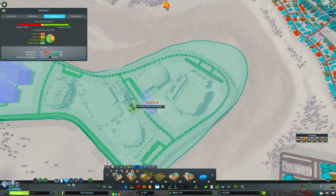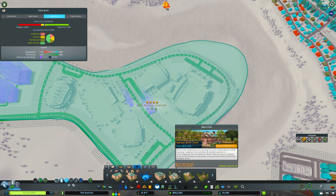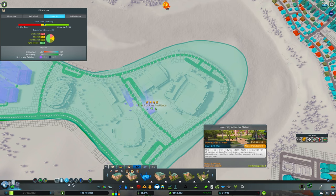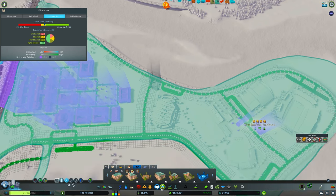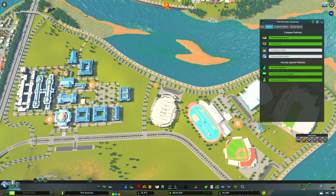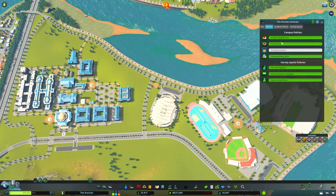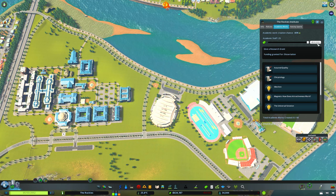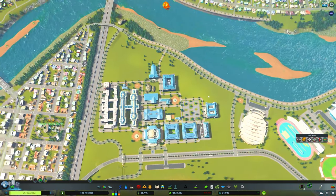We don't need another library or another math club. I'll put another academic statue here as well. Let's see how much this upped our campus attractiveness — 1560. So that actually puts it up all the way, which means we don't need to do it right now because that's going to make sure that we burn money. We'll keep it like that for now, and I think that's going to be okay.